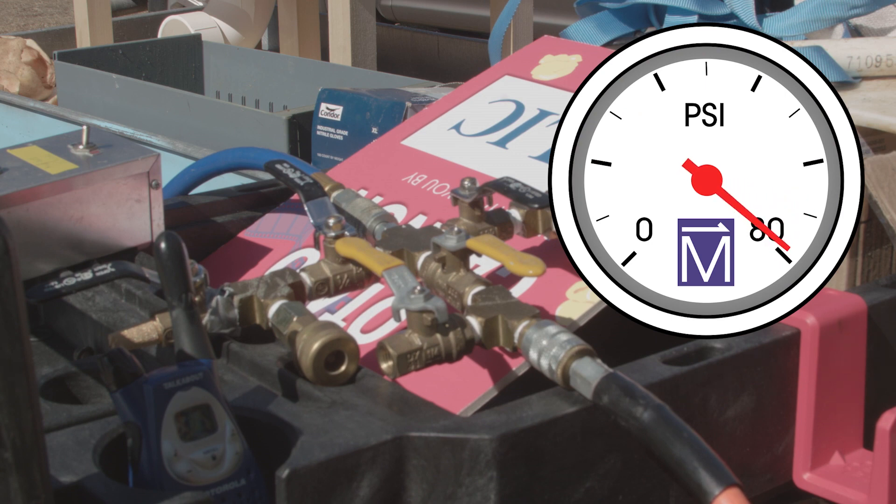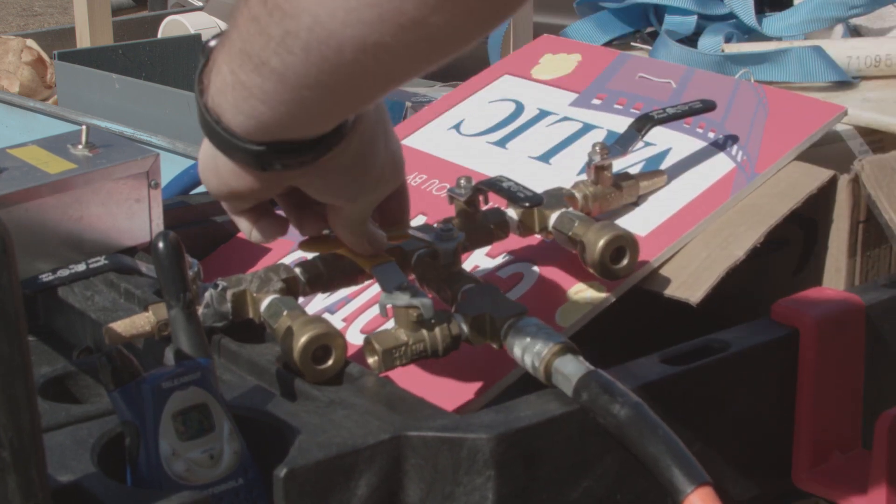The pressure is raised to 80 pounds per square inch — that's about six times more than atmospheric pressure. As the pressure increases, so does the potential energy.